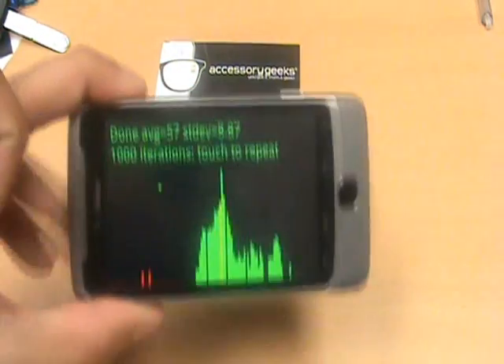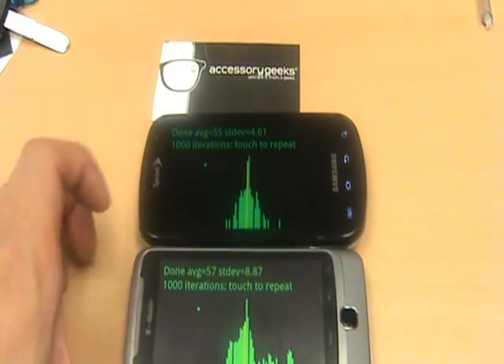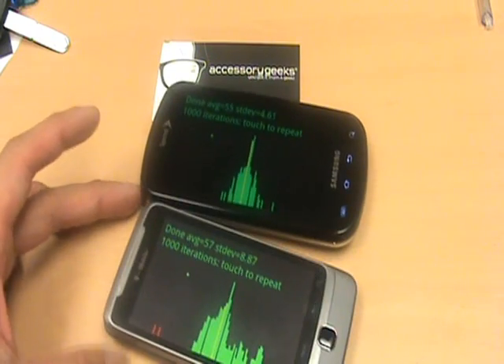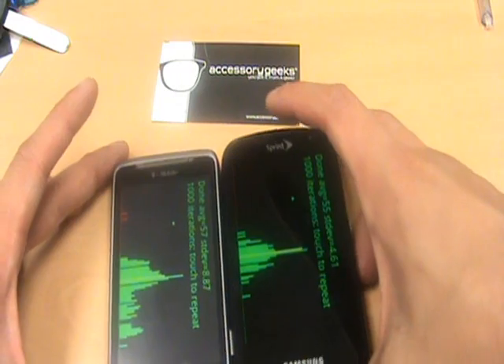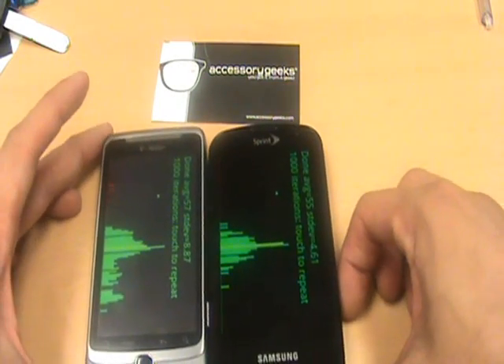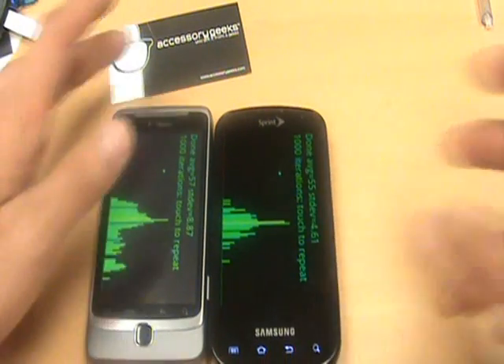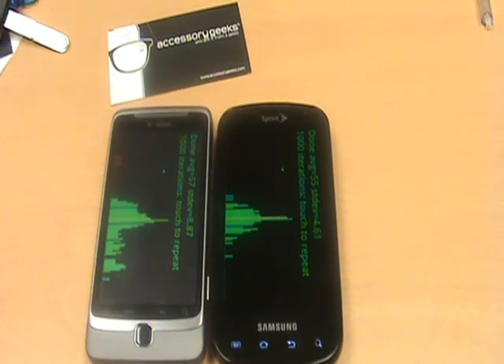There you have it. This 800MHz Scorpion processor that a lot of you might be worried about — thinking it's not a 1GHz processor — is really capable of holding its own. It does have a really good GPU unit, and it's comparable to the Epic 4G. That's going to conclude our quick little GPU benchmark on both of these phones. This is John from AccessoryGeeks.com, reminding you: you got it from a geek.